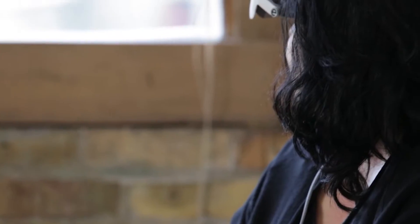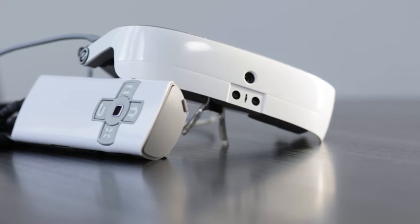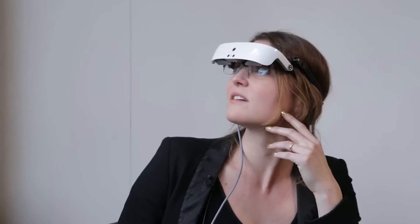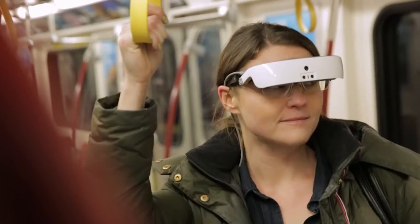Overcoming some visual impairments takes more than corrective lenses. In order to see the world in front of them, eSightCorp created electronic eyewear to bring the world into the eyes of the visually impaired. The smart gadgets capture live footage from a camera over the nose, enhance the stream, and project it onto small, high-definition screens just centimeters away from the eyes.